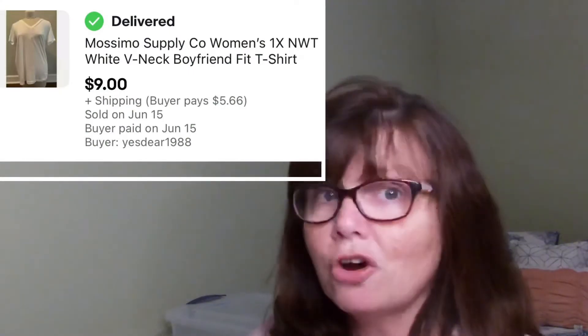This Massimo New With Tags t-shirt is the Boyfriend Style V-Neck from Target. It was brand new with tags. I grabbed this at a yard sale at the end of last season for only $1, and this sold within two weeks of having listed it for $9.